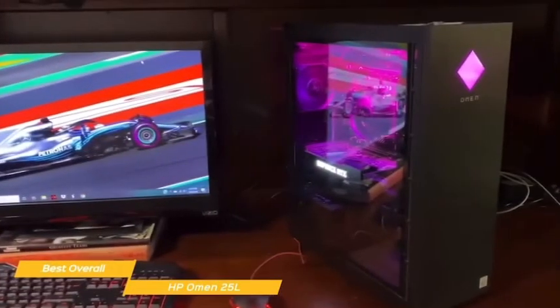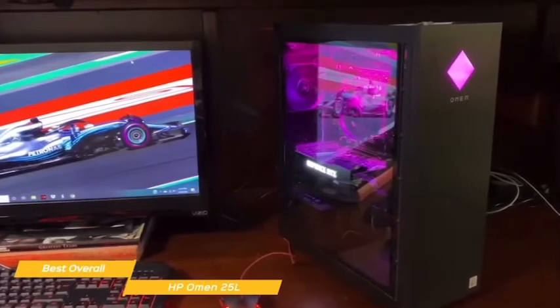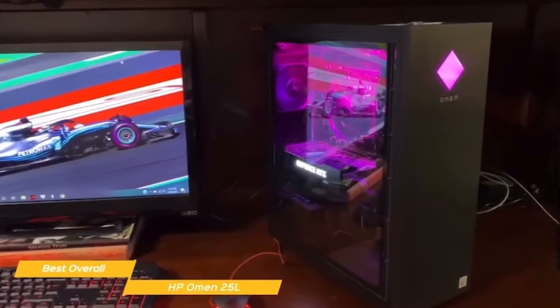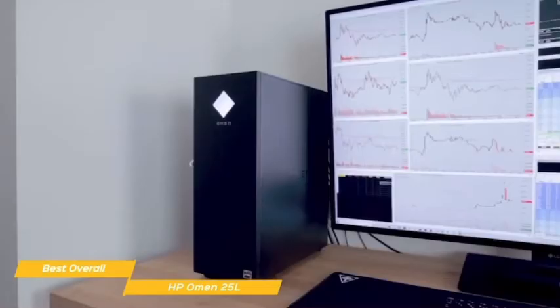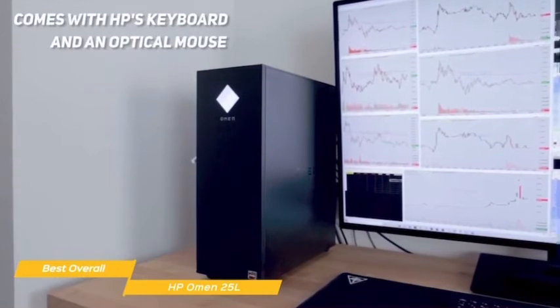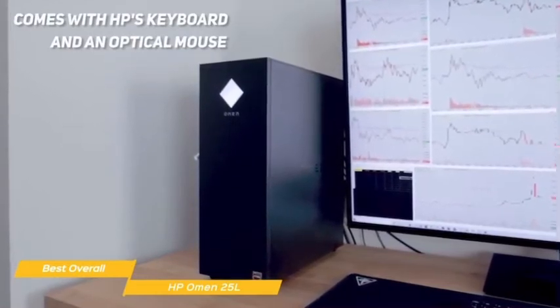When it comes to performance, the Omen 25L brings it. This is a powerful gaming PC that can run most games without breaking a sweat, thanks to the installed CPU, graphics card, and RAM — giving you more than you'll need to handle most processor-hungry games for the foreseeable future. The Omen 25L also comes with HP's black wired keyboard with volume control and a wired optical mouse, so all you need to do is add a monitor.